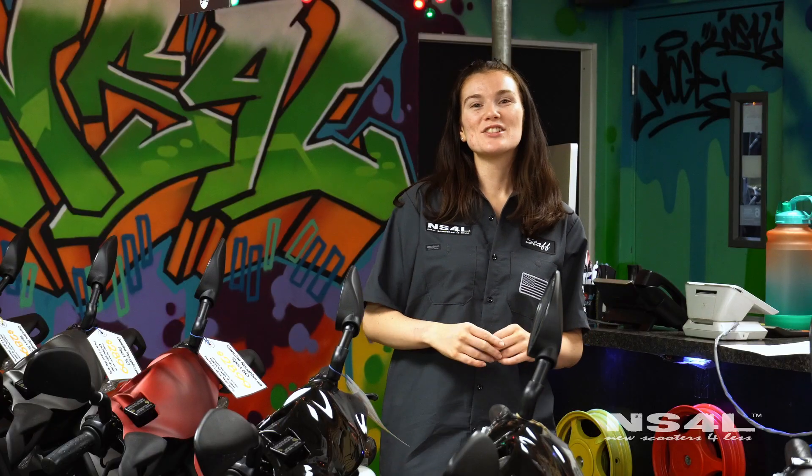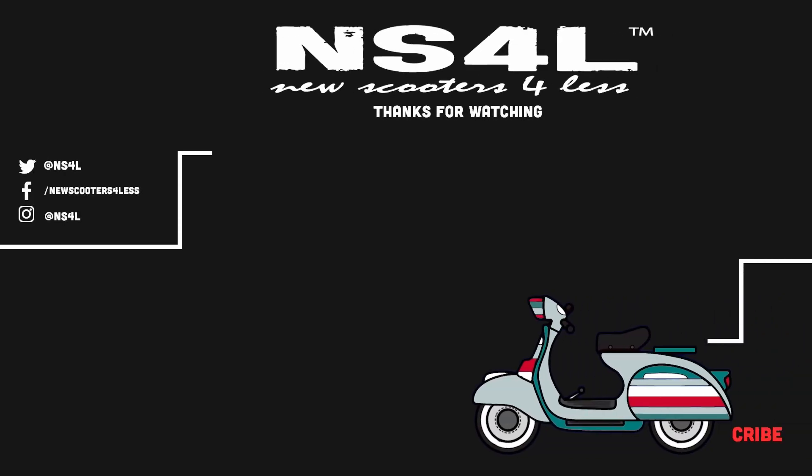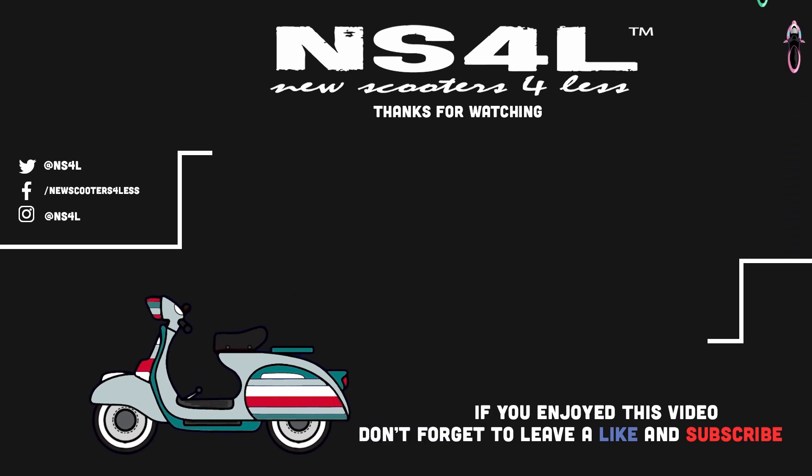That's it! If you have any other questions, don't hesitate to let us know. We'll see you next time.